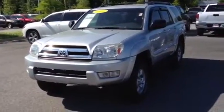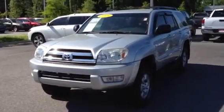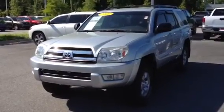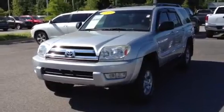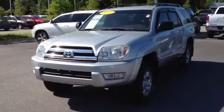Hey Tommy, this is Ronnie Barnes with LaGrange Toyota, LaGrange Georgia. You'd emailed me about this 2005 Toyota 4Runner, 4WD V6. Just wanted to show you a video of it real quick.